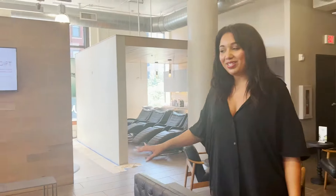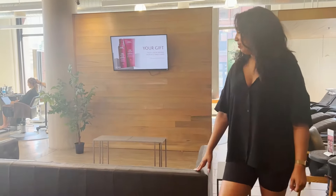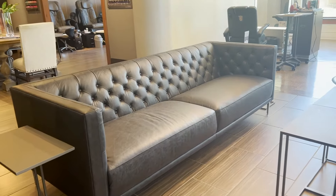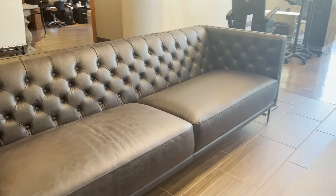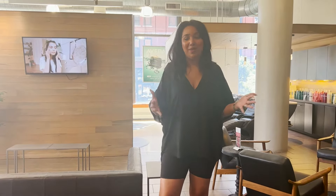We also have some new furniture in this space. We just got this wonderful couch on Friday and we're super excited about it. It's going to be something you can enjoy while your hair is processing or while you're waiting for your appointment — just enjoy your coffee and sit before or during your appointment.